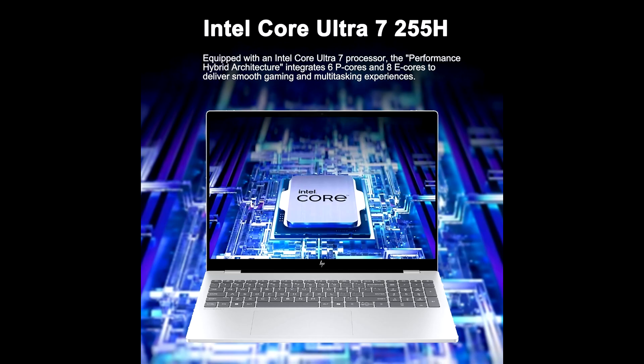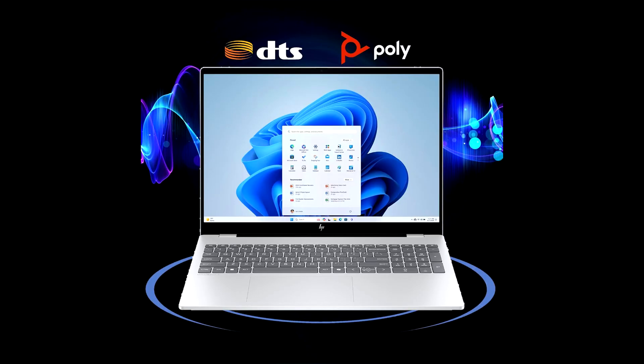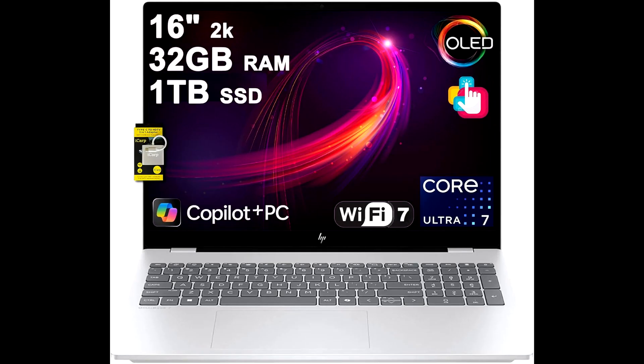Paired with that, you've got 32GB of RAM, giving you plenty of headroom for multitasking, large creative projects, and business applications. For storage, the 1TB SSD ensures fast boot times, quick file access, and ample space for all your projects, documents, and media.